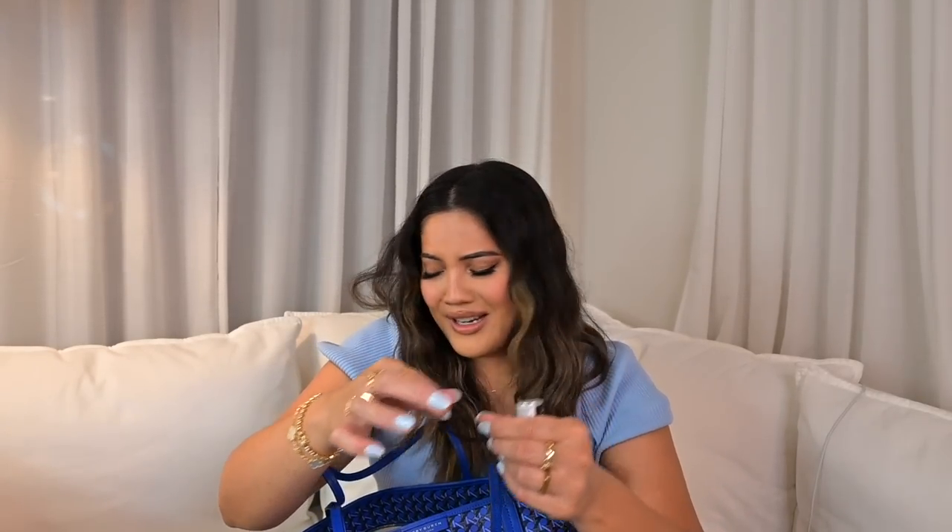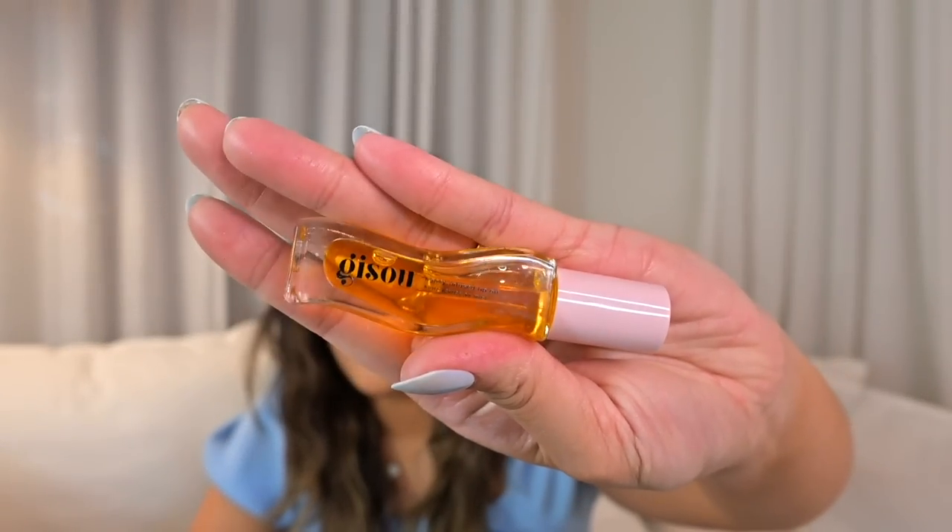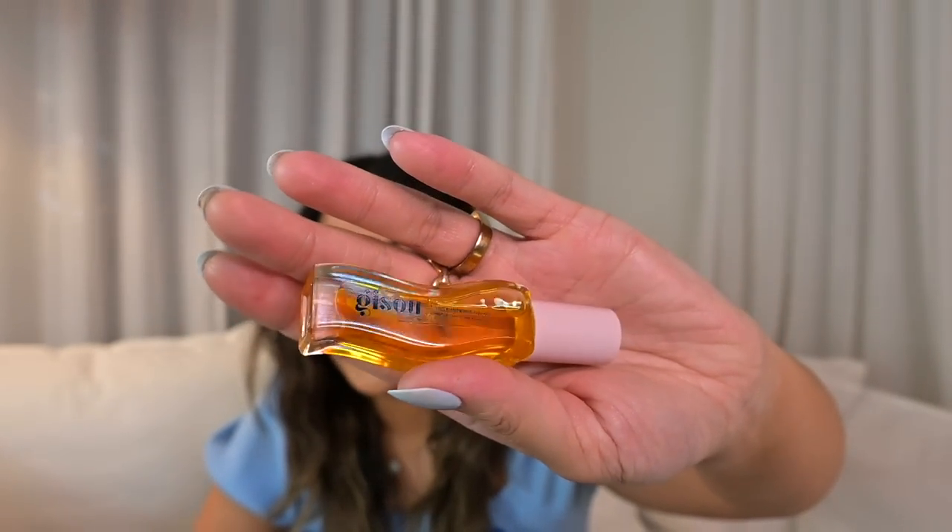Last few things: I have a hair tie with the remains of my hair on it — gross. I have my inhaler. And I have this lip oil — the Gisou Honey Infused Lip Oil, which is my current favorite. It's so moisturizing. I use it at night before bed for moisture, and also during the day when my lips need an extra boost of hydration.